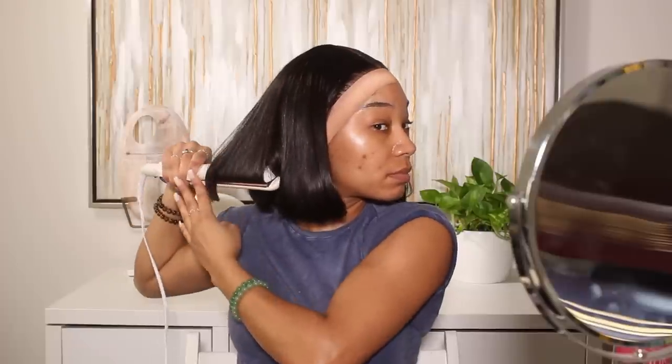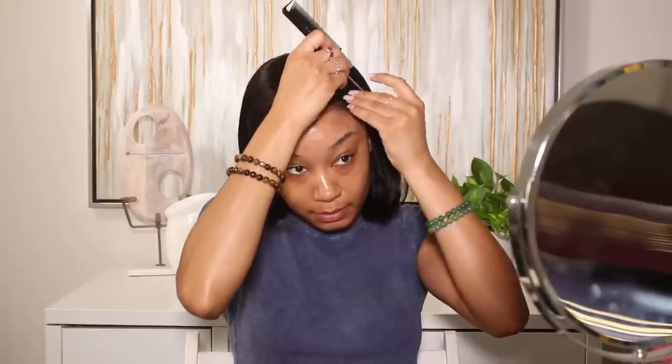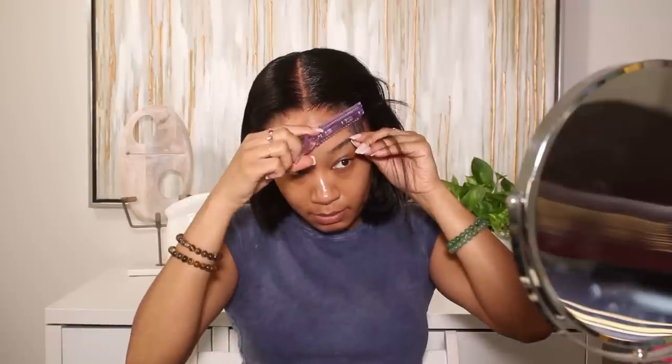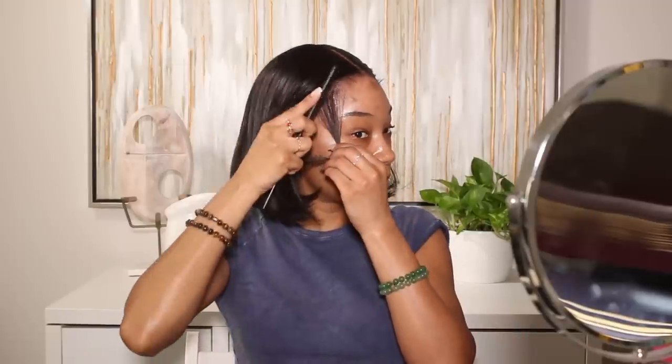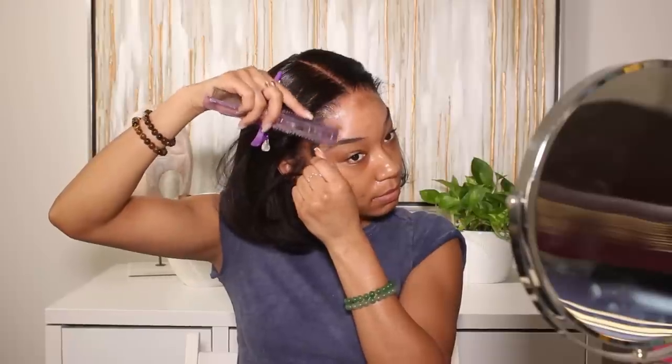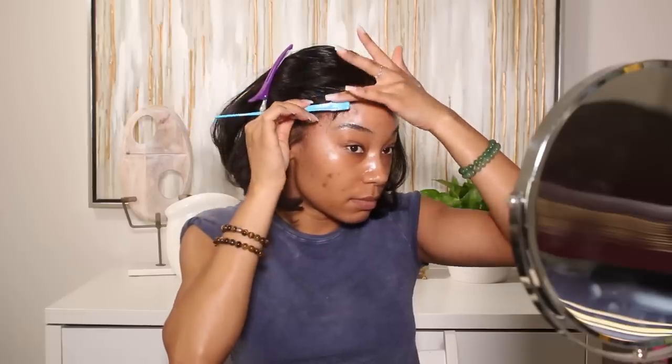Once the hair was flat ironed, I went ahead and added the edges. I used my razor comb and trimmed some hairs at the front, then styled the edges using Got2b Ultra Glued hair gel. I kept the edges nice and soft though, because in the photograph Naomi doesn't have any swoops or baby hairs happening. Even though I wanted to do some swoops and edges, since she didn't have it in the photograph I tried to keep it as soft as I possibly could to stay close to the photograph.